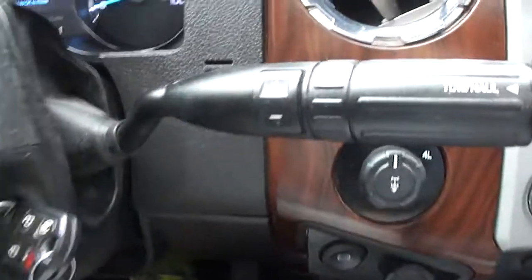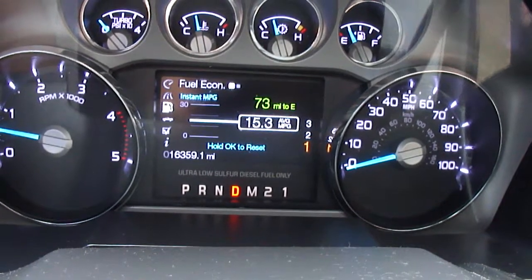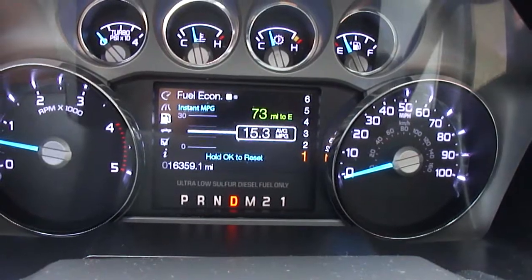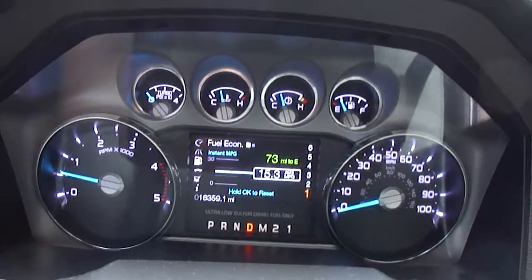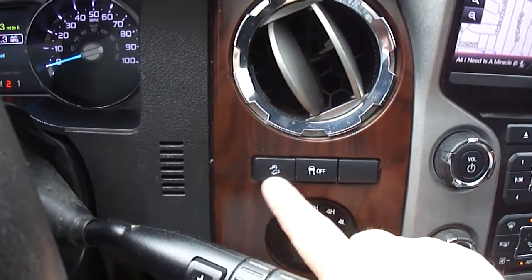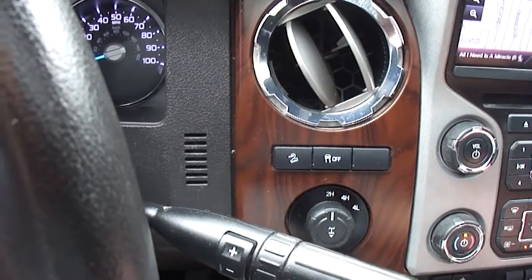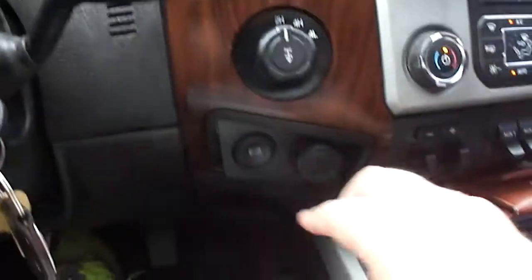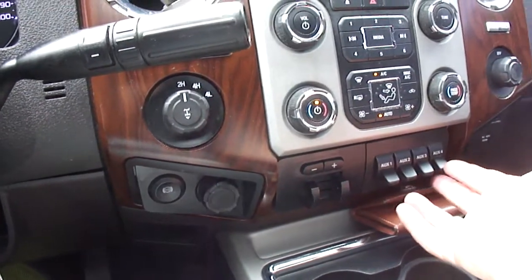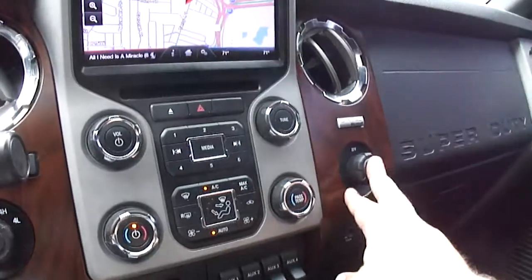One thing I like — it's got a manual mode where you can shift it yourself, or you can see the one-through-six on the dash and lock out gears. So like if you're stuck in traffic pulling a trailer and you don't want it shifting in and out of fifth and sixth, you can lock gears out, or just leave it in full automatic. It has electric shift four-wheel drive. That button is hill descent control — so if you're going down a slippery hill it'll manage the braking for you. There's your exhaust brake you can turn on and off, your tow command, and upfitter switches if you want to hook up extra lights or a winch.